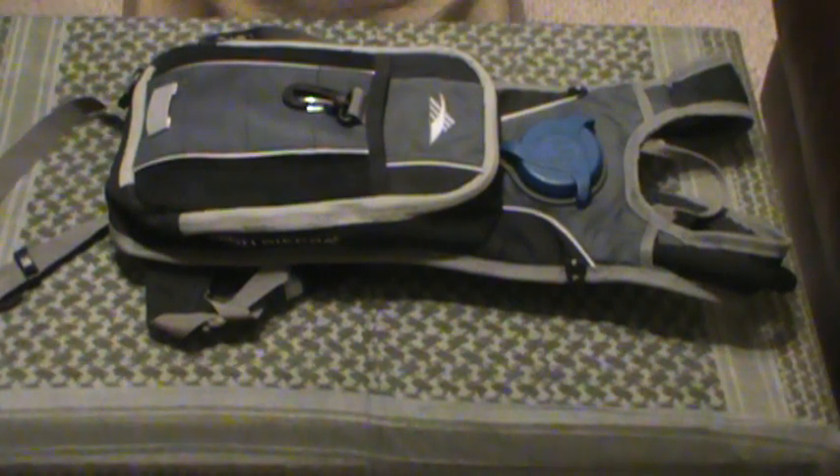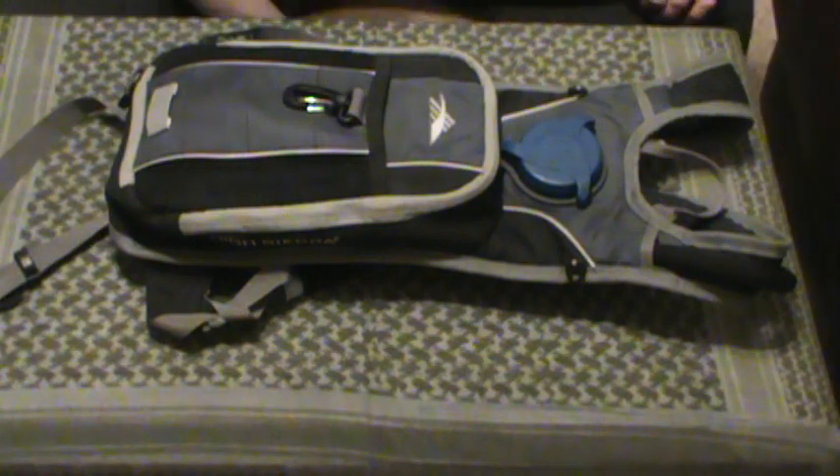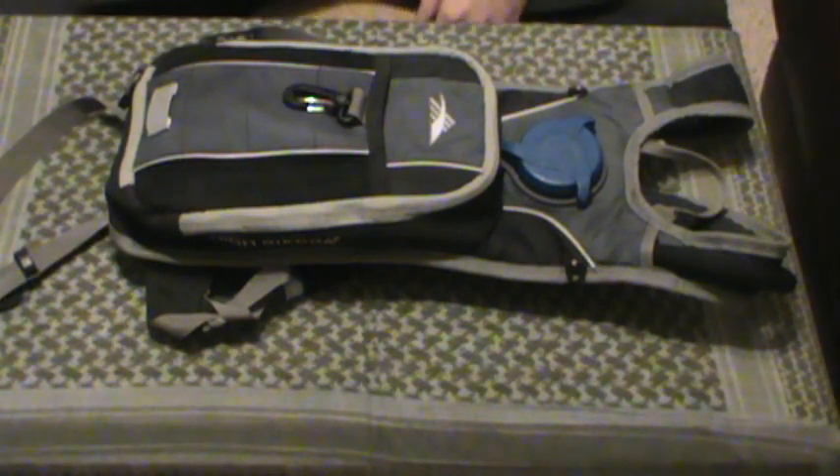Hey guys, MD Prepper here, yet another review. This time on the High Sierra Soaker backpack slash water bladder. I got this four or five years ago from Walmart as an experiment in a get-home bag.